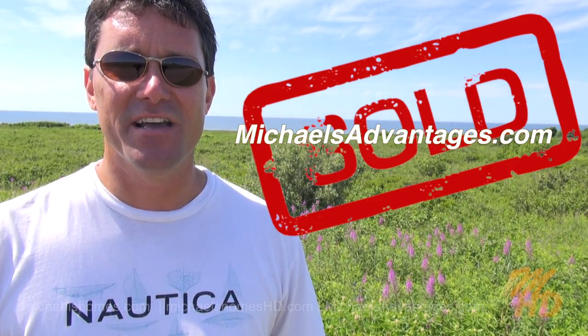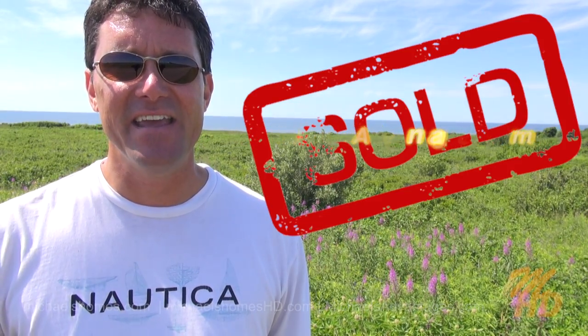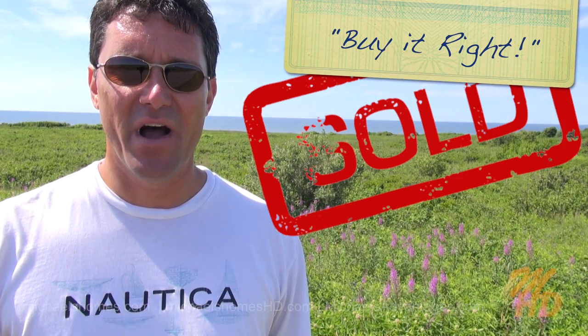And if you're looking for a really excited, energetic listing agent in PEI, check out michaelsadvantages.com. Thank you. Have a great day. And remember to buy it right.